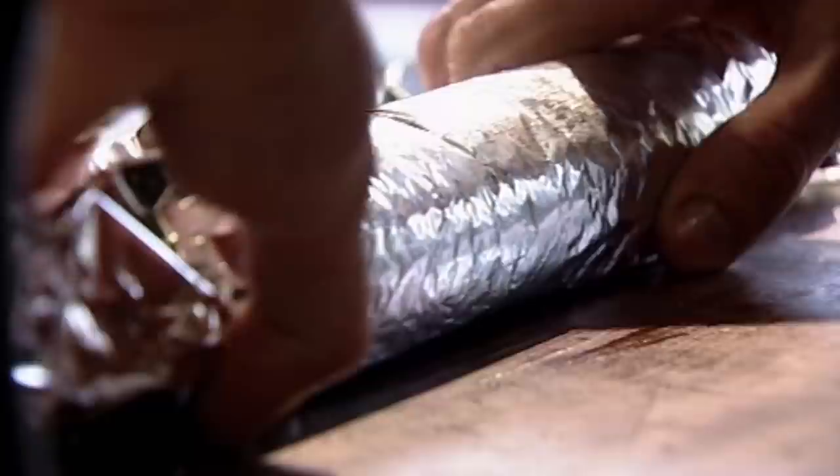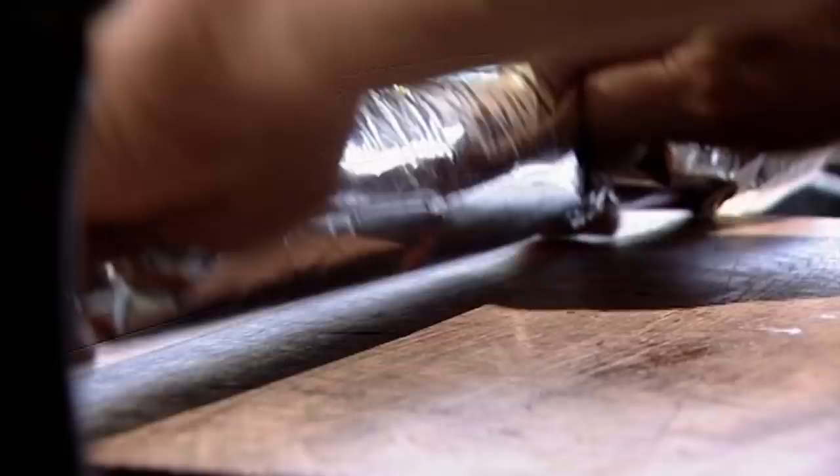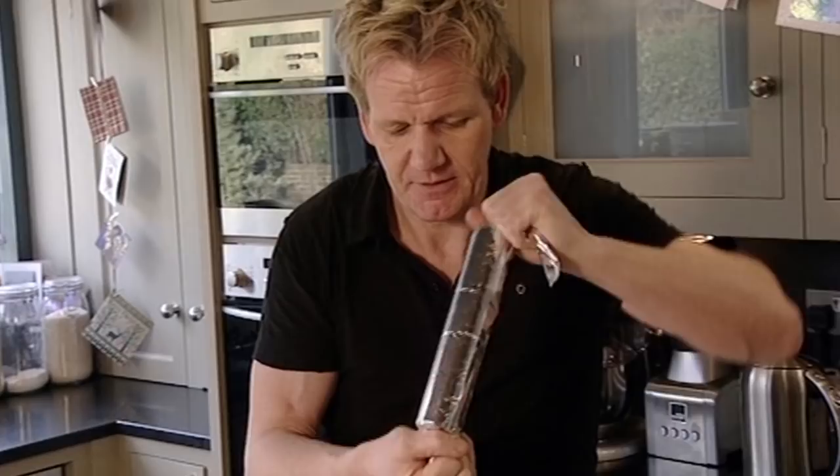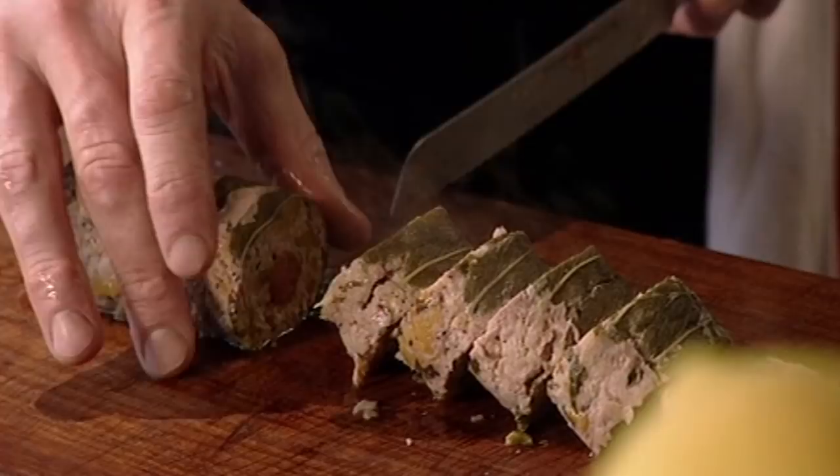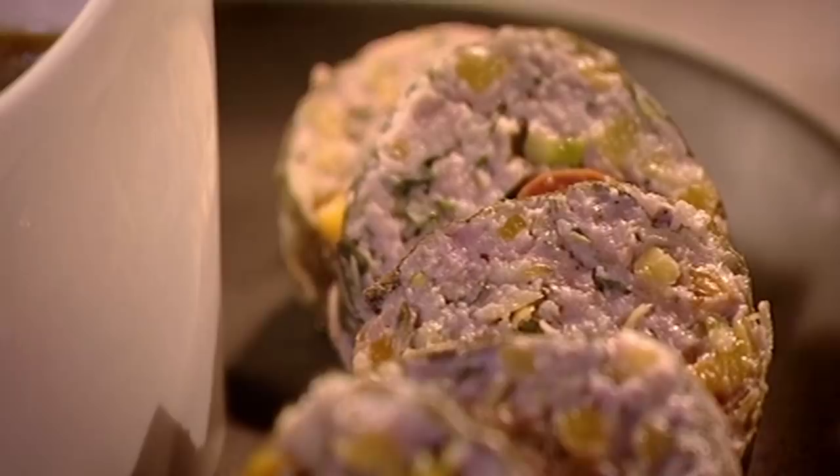Roll it across, twist at the ends, then push in and twist and turn — all that's doing is making the perfect cylinder. The stuffing can be made, wrapped and stored in the fridge a day or two in advance. That's the first part of my ultimate Christmas dinner ready. On Christmas Day, simply pop it into the oven and cook at 200 degrees for 40 minutes.